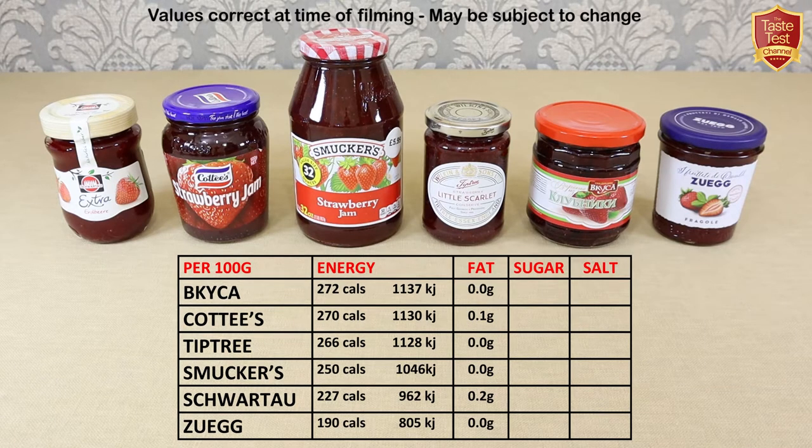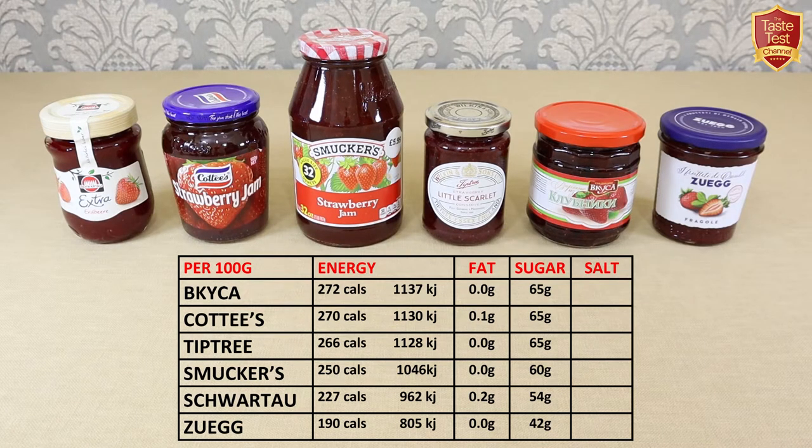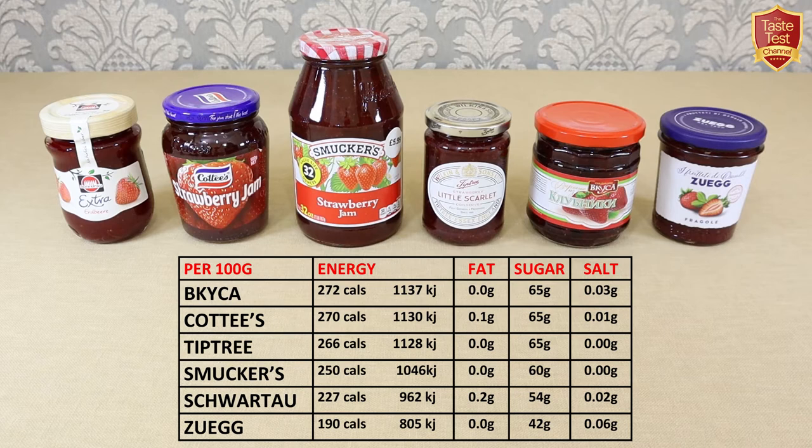Fat content is fairly negligible on all of them. Sugar however does vary, with Bakaika, Coddy's and Tiptree all containing 65 grams of sugar per hundred grams, and Schwartau and Zooegg containing the least — Zooegg having just 42 grams. Salt content is also fairly negligible on all of these but is listed here for reference.